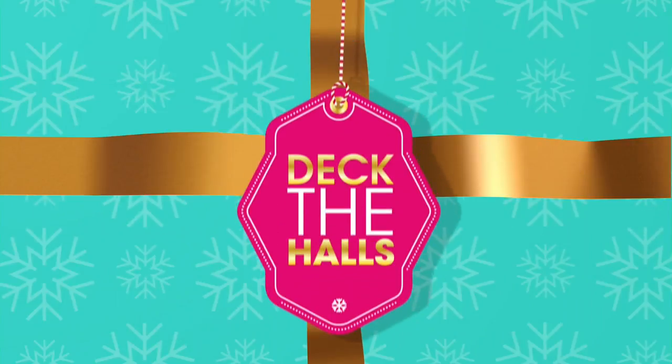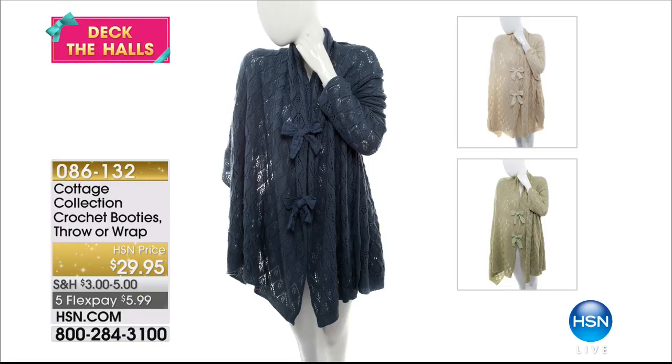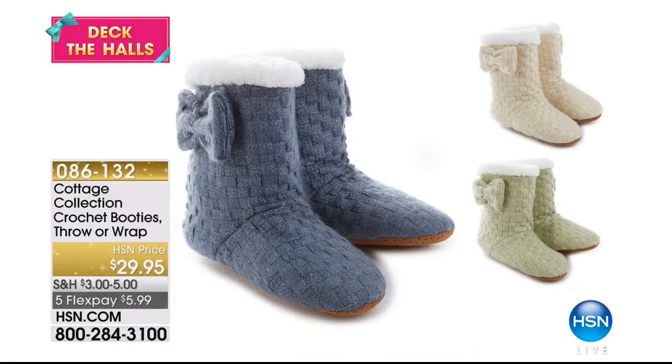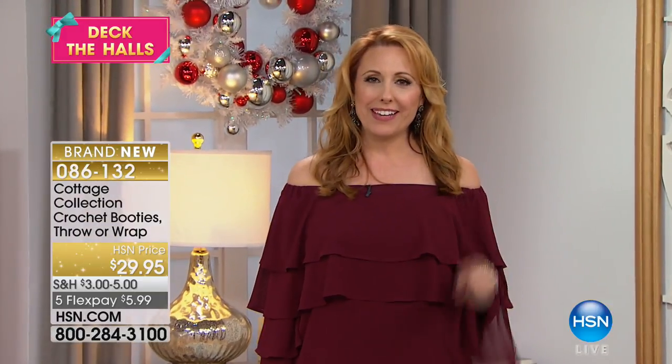We've also got some giftables Ellen brought — this is an angel wrap. We've got it in sage, beige, and navy at $29.95 — these are crocheted. We've also got the booties and the throw. Look at the bow on the side of these, and they've got that basket weave knit to it. Item number 086132 — this is going to be coming up toward the end of the show.